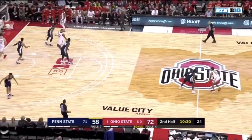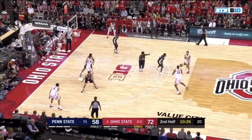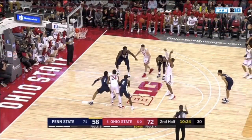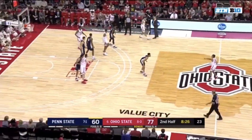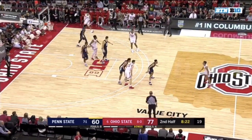Will cannot connect on the free throws as Walker walks it up. Nice job by Wheeler of sensing that screen by Wesson. They're different styles of play, but both in the blue jersey — might not be a bad time to feed Caleb Wesson.